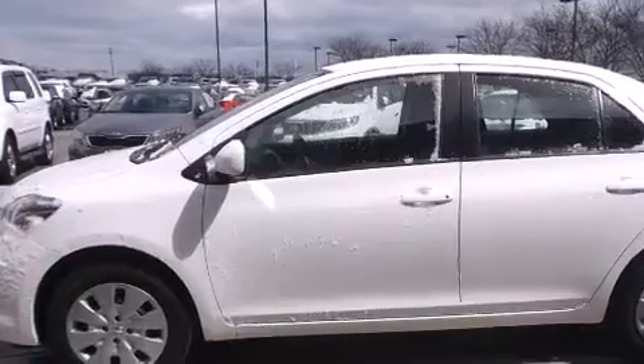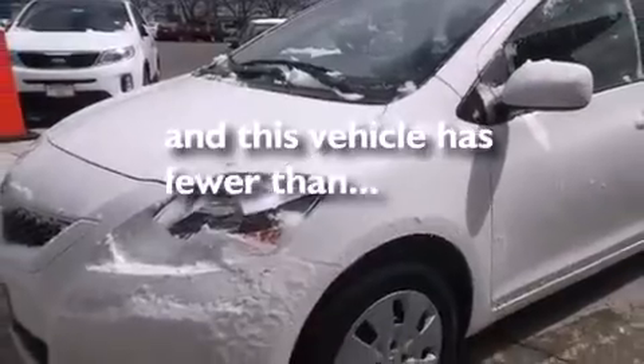A folding rear seat, external temperature display, a stability control system, and this vehicle has fewer than 42,000 miles on the odometer.